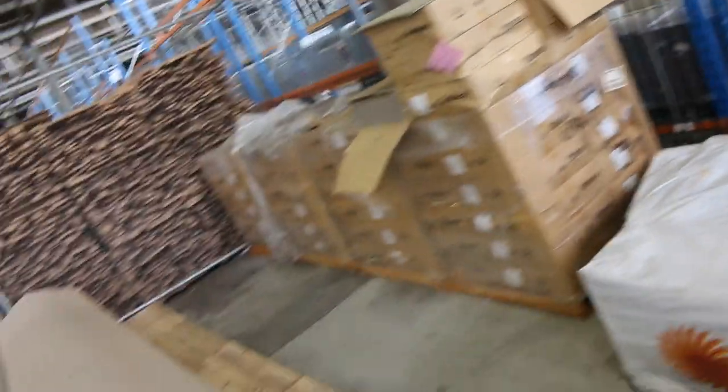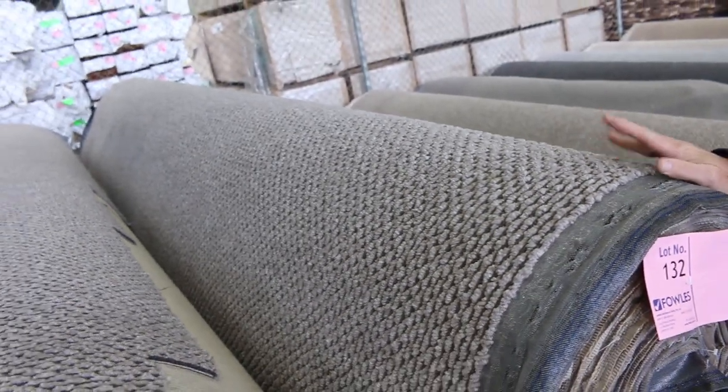Then onto our bigger loop pile rolls again — heaps of these ones here, lots of colours as you can see. The beige, the grey, the dark charcoal colours, and lots of different types of textures. There's some good quantity rolls here — some of these will have three or four rolls of the same thing. This is Solution Dye Nylon — the Strand Weave and the Classic Weave — and we're looking to get around about $40 a metre for that as it's first-grade stock clearance. Plenty of other ones starting from as low as $30 a metre.